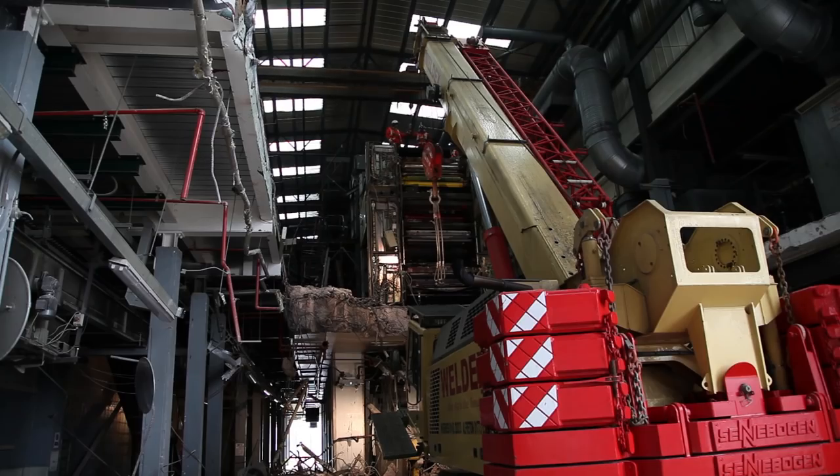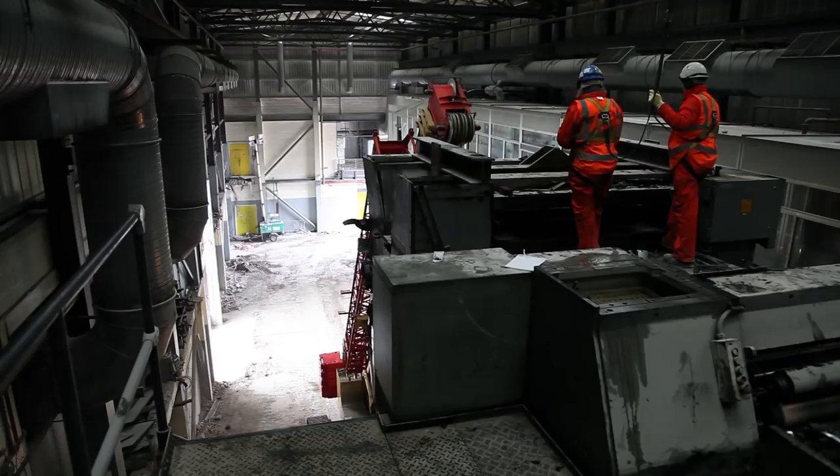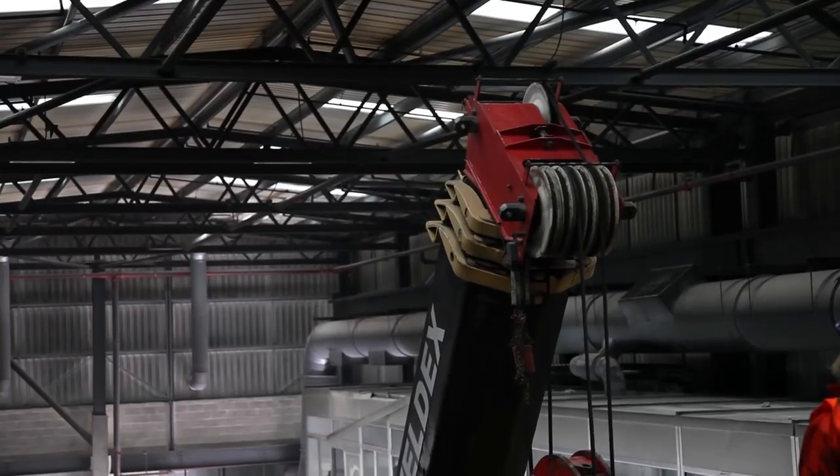The operational issues we're dealing with on this building is that we've got very large presses, very large structures that are actually sitting on a floor that's approximately four metres in the air. We've got to get the presses off the floor and bring the floor out once we've got the presses out. The way I describe this is keyhole surgery on a giant scale.